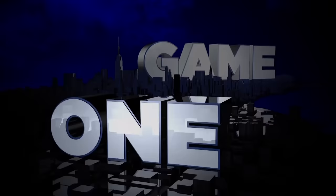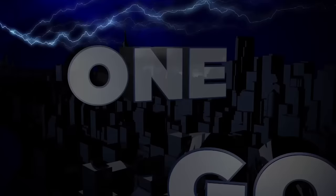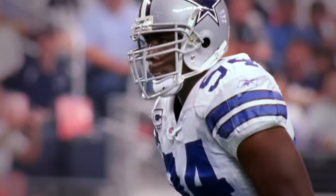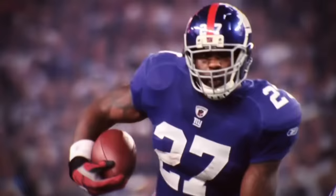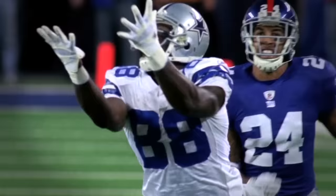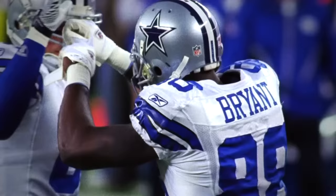Oh boy, here we go. Come on in — division night tonight. 3-2-3 Cowboys. Just one game left in the regular season with only one playoff spot up for grabs. It's the Cowboys and Giants for the NFC East Championship, next on Sunday Night Football.